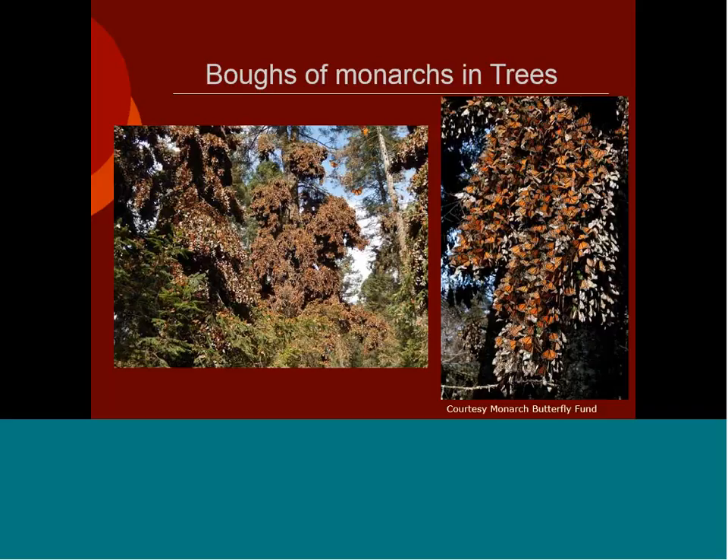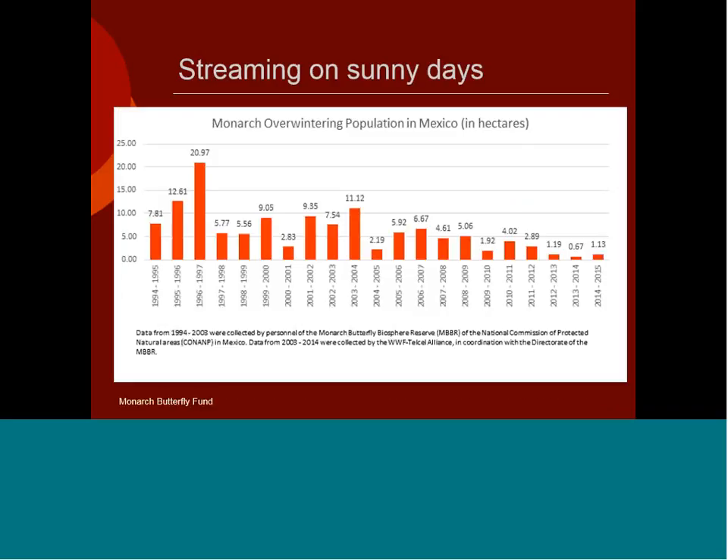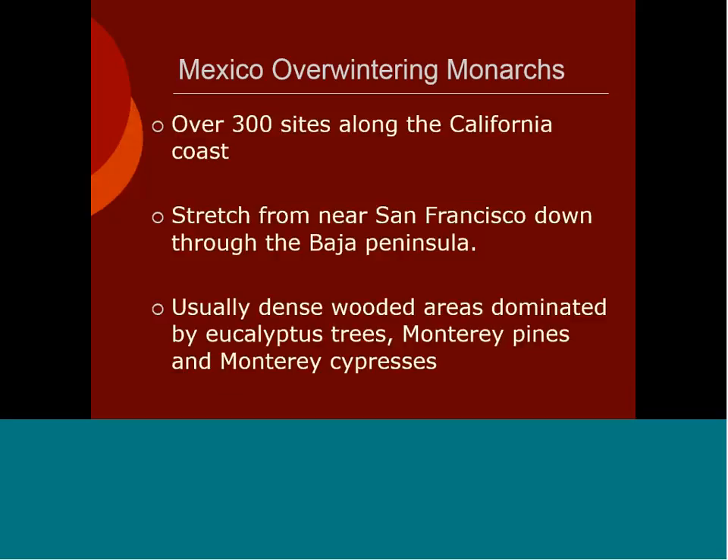Monarchs in the east fly down to Mexico, where you can see huge numbers adorning trees. By February they are usually breaking up and starting to fly. The numbers in Mexico have been much in the news and are very concerning. After highs in 1996-97 — we know insect populations go up and down normally — but this last winter's population was only the second highest in this recorded time.